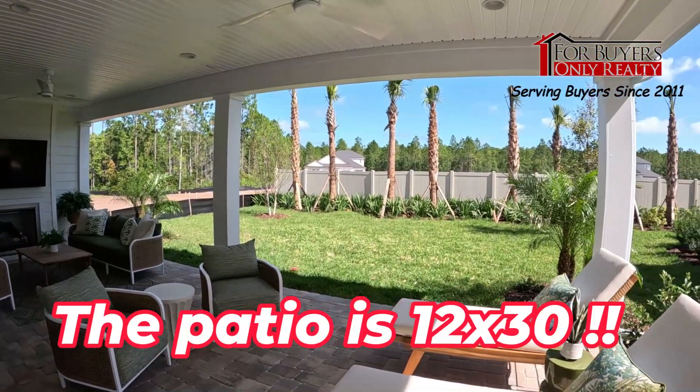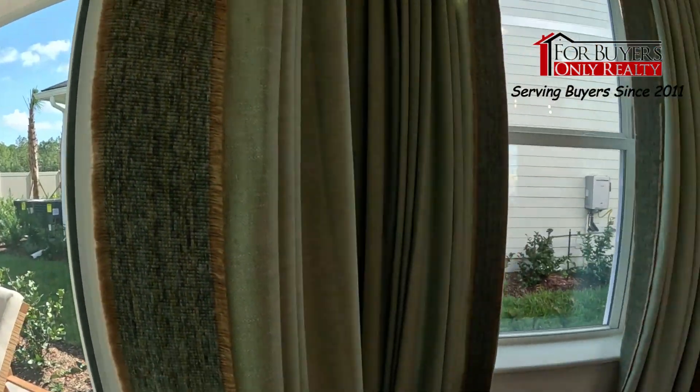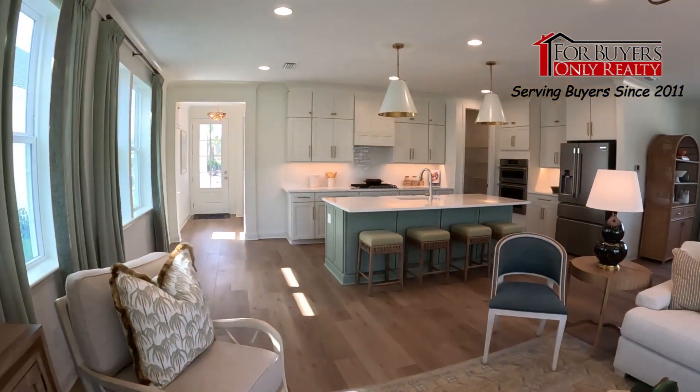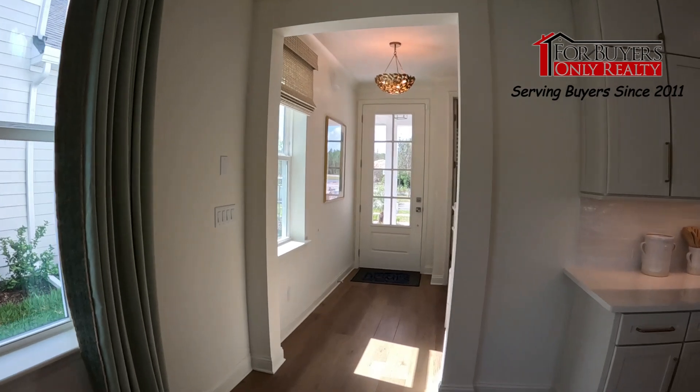Wow, this is a beautiful lot as well. It backs up to other homes, but you can imagine this on a water lot or a preserve lot — amazing. Let's go upstairs and check out the upstairs.